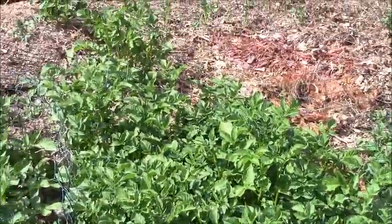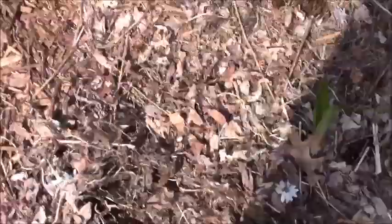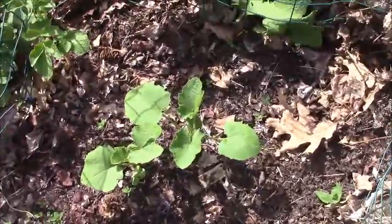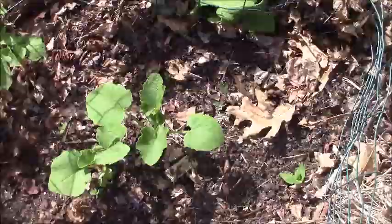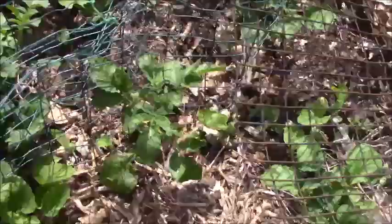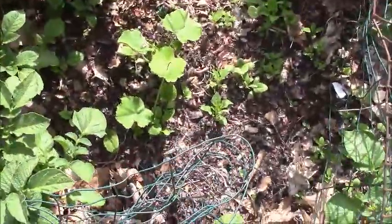And there's a bunch of non-scheduled potatoes. And some more squash. And the pumpkins.